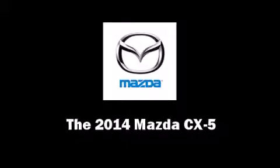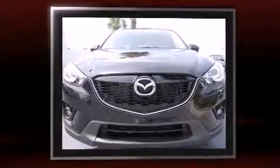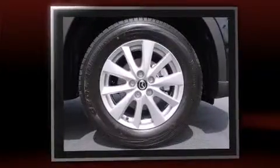Load your family into the 2014 Mazda CX-5. Under the hood, you'll find a four-cylinder engine with more than 170 horsepower. And for added security, Dynamic Stability Control supplements the drivetrain.